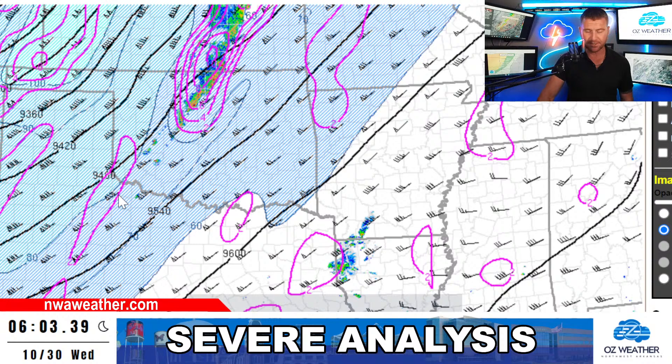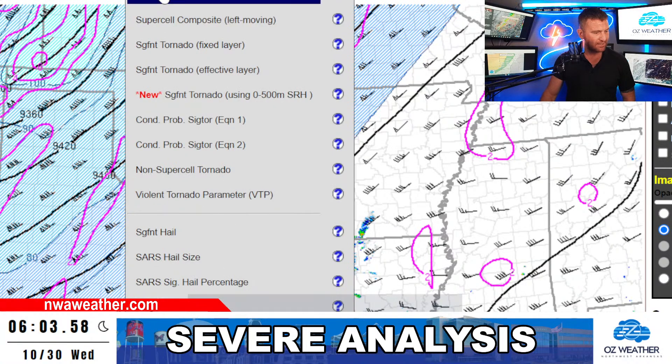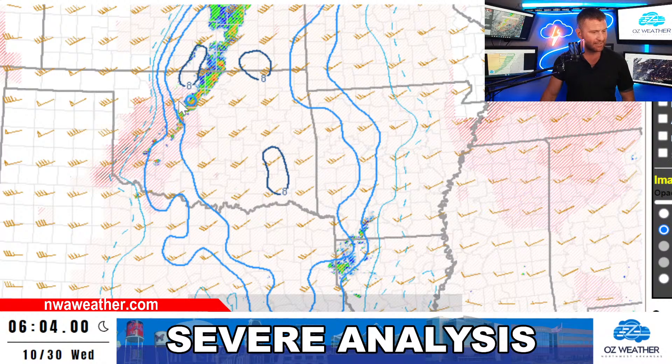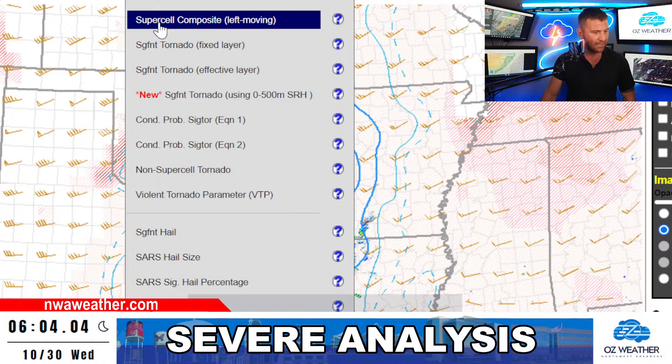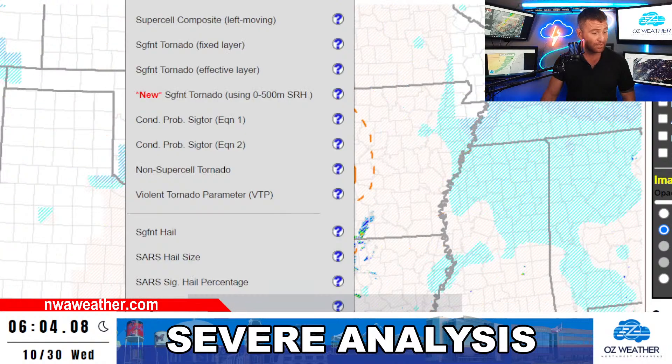What's interesting about these jet streaks is the left front and right rear quadrant is where the lift is. The right front and left rear is where you'll have the subsidence — the sinking air. As we get into the overnight hours, we'll see more uplift and a chance of showers and storms moving in. The supercell composite index is a little high right here in south Kansas and north Oklahoma, and significant tornado parameters are looking good in east Oklahoma and eastern parts of Kansas.